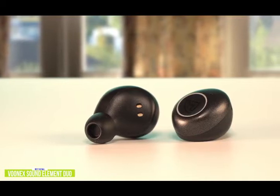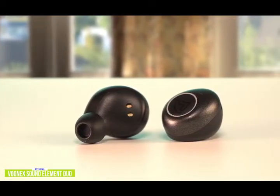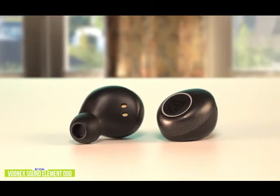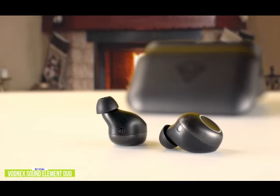The Element Duo gives you impressive frequency response, all-day wear fit and comfort, extended battery performance, and features that matter the most at a very enticing budget price. Unlike the thin and tinny audio on the cheaper earbuds, you get deep, rich, and warm tones.